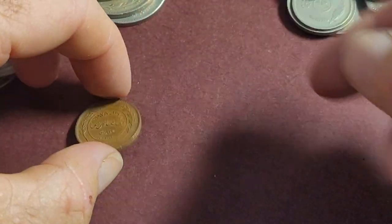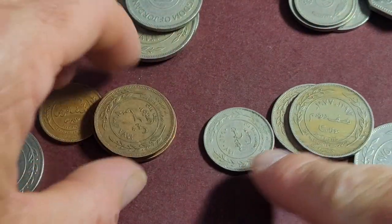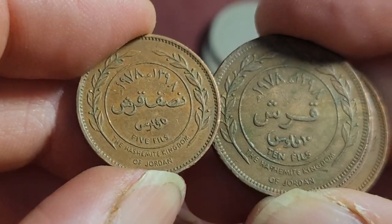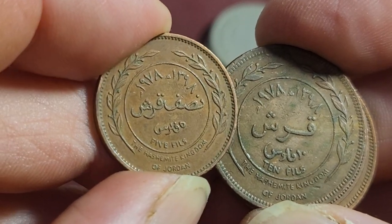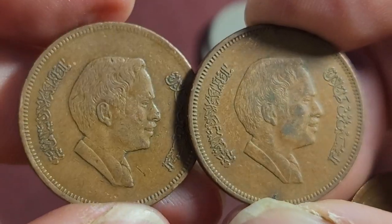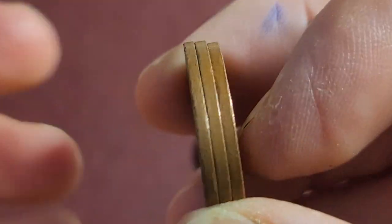The older coins of Jordan: we've got 5 fils and 10 fils, with the old monarch King Hussein. Then 25, 50, and 100 fils — it's a bit unusual to find 100 fils in bulk lots like these. These are all pretty simple; this is the second coin series, and currently Jordan uses the third coin series. We've got 'Hashemite Kingdom of Jordan,' the country name in the centre, and the denomination. This is 1978 for the 10 fils. The front has King Hussein, who passed away in 1999. Nice bronze coins.